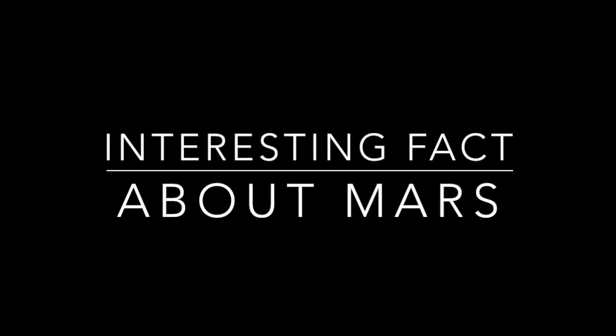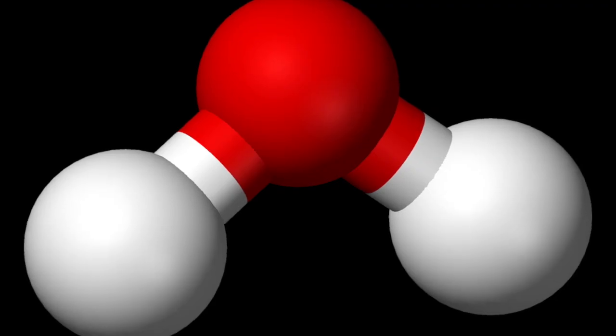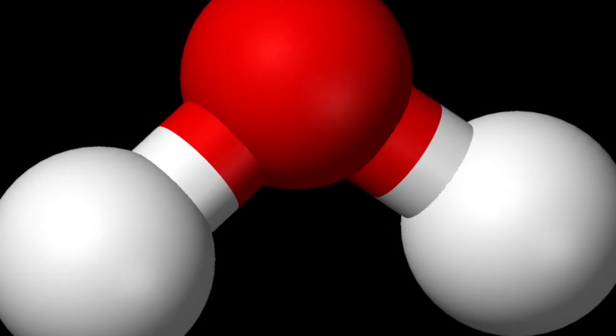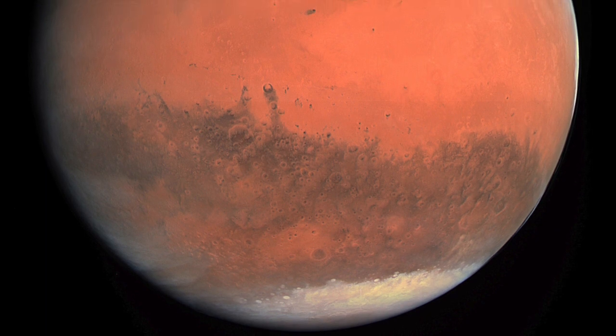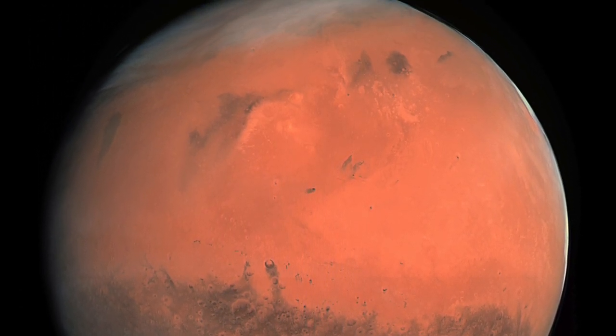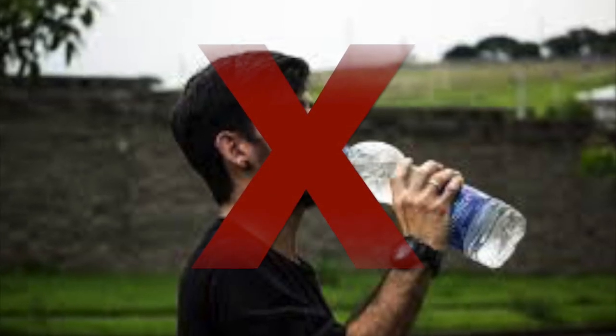Mars has ice, and sometimes the ice melts to water. However, while on Earth water is made of one oxygen and two hydrogen molecules — H2O — on Mars it's different. It's made of two hydrogen molecules and one CO2, so it would not be drinkable.